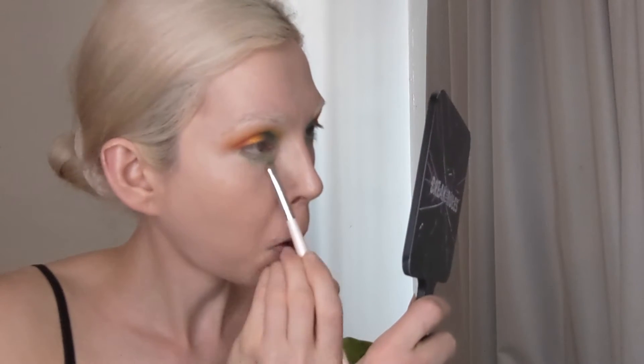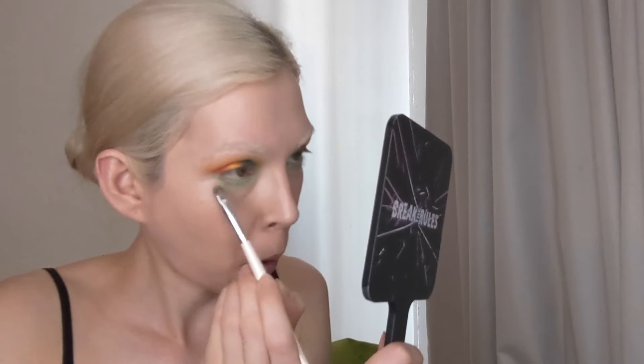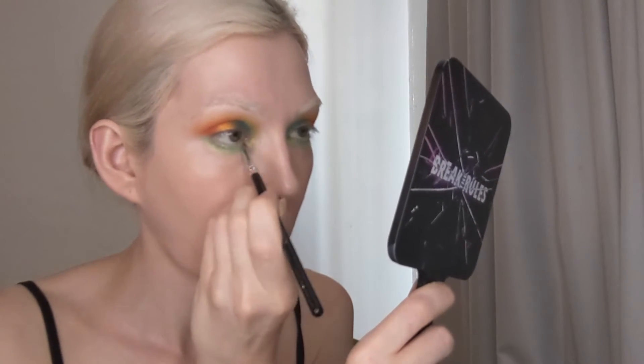Now under the eye, I am taking the shade The Belief, which is a light shimmery green shade from that same Double Down x Media J Collection. And now for the inner eye highlight color, I am taking the shade Sunbeam from the Serenity palette, which is a golden metallic yellow color.